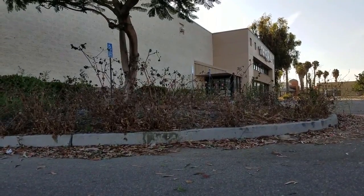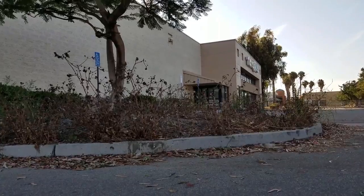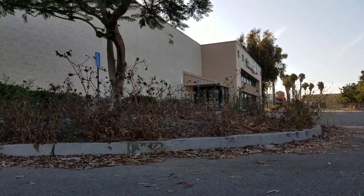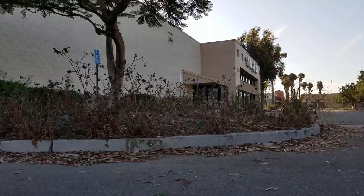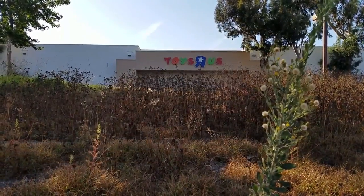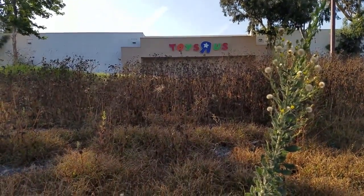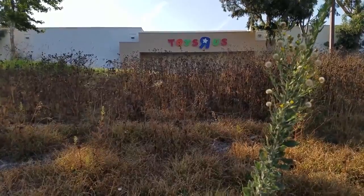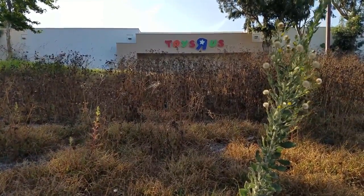I didn't want to film it, but apparently you're not allowed to be on the property — it's considered trespassing, it's private property. But when you're suspiciously poking around the dumpsters in broad daylight like I am, you tend to attract a lot of attention. Oh well, lesson learned. Thanks for watching, everyone.